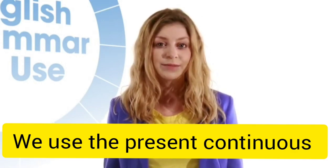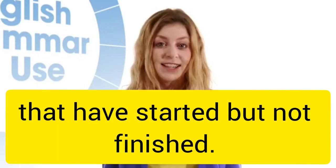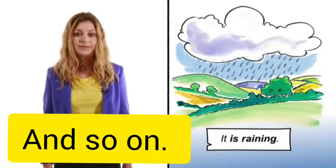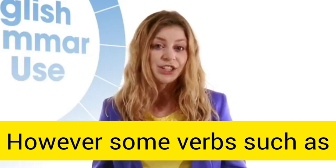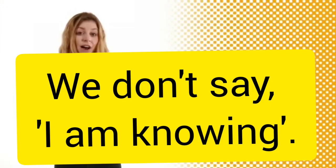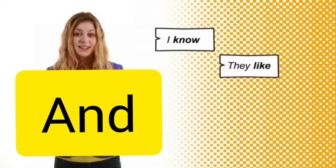We use the present continuous, also called the progressive, for actions and happenings that have started but not finished. For example, they are eating, it is raining, and so on. However, some verbs such as know and like are not normally used in this way. We don't say I am knowing or they are liking. We say I know and they like.